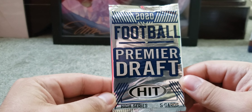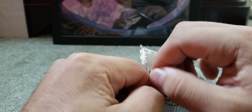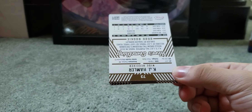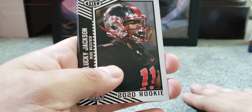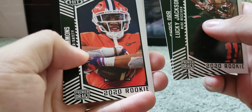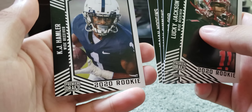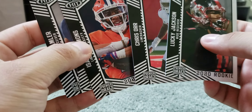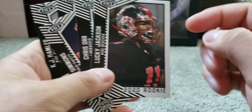Here we got 2020 Football Premier Draft from HIT — you get five cards, High Series. I know there's products like Leaf that doesn't have any logos but still makes cards. We got Lucky Jackson, Chris Orr, Isaiah Simmons — that's not a bad one — Isaiah Hodgins, and KJ Hamler. There's probably only one I just recognized, which is Simmons. Card design's okay, photography's alright, though this one looks just blurry. Nothing too crazy from that first pack.